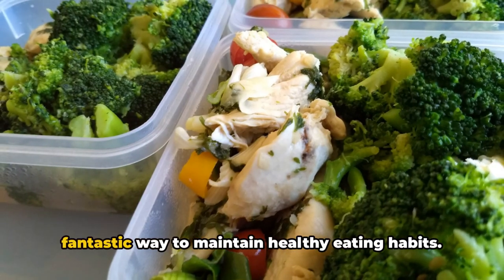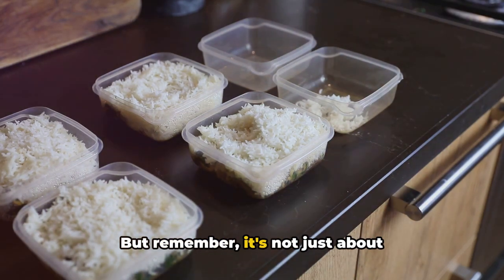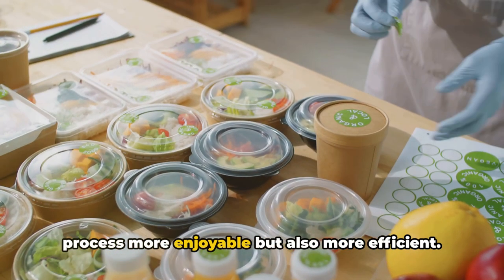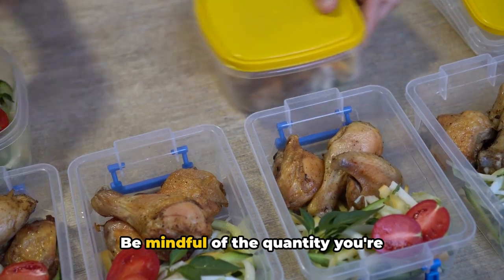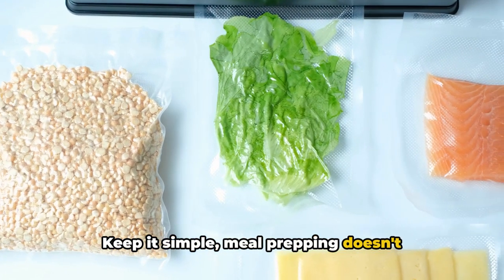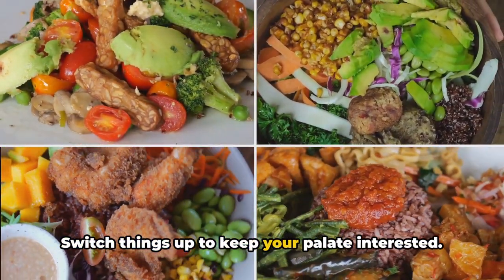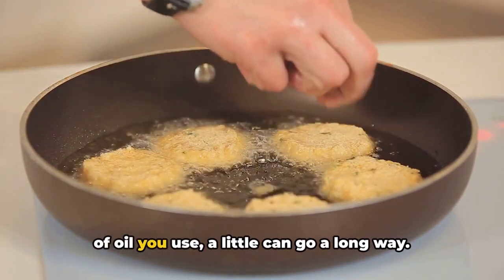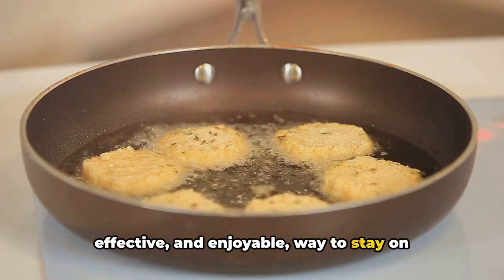In conclusion, meal prepping is a fantastic way to maintain healthy eating habits — a brilliant strategy to ensure you're eating balanced, nutritious meals throughout the week. But it's not just about preparing the meals; it's about doing it right. Invest in quality containers to keep your meals fresh. Be mindful of quantity — too much can lead to waste, too little could leave you reaching for unhealthy options. Keep it simple; meal prepping doesn't have to be a gourmet affair. Variety is the spice of life — switch things up to keep your palate interested. Season your meals appropriately, because healthy doesn't mean bland. And finally, be cautious with the amount of oil you use — a little can go a long way. By steering clear of these common mistakes, meal prepping can be an effective and enjoyable way to stay on top of your nutrition goals.